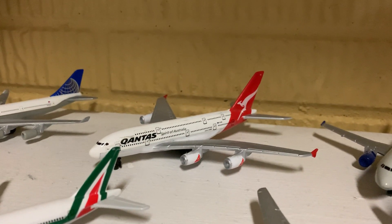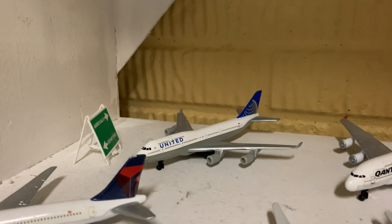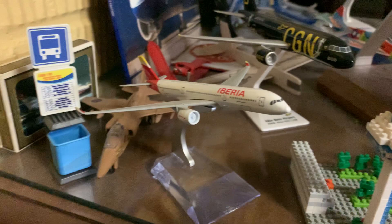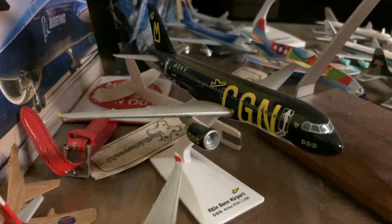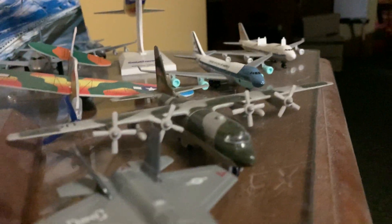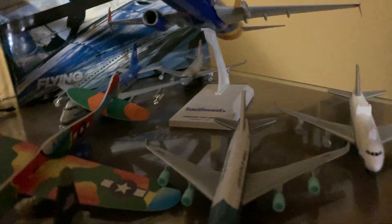Here we have a Qantas A380 and a United 747-400. Over here, we have a Singapore Airlines A380 and an Iberia A350. A CGN, Cullen-Bullen Airport, A319, and a Boeing C-130 right here.